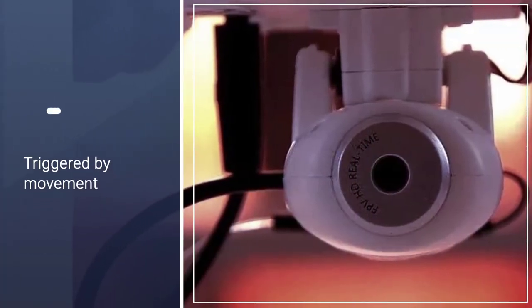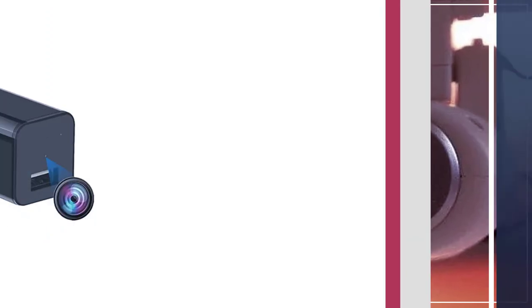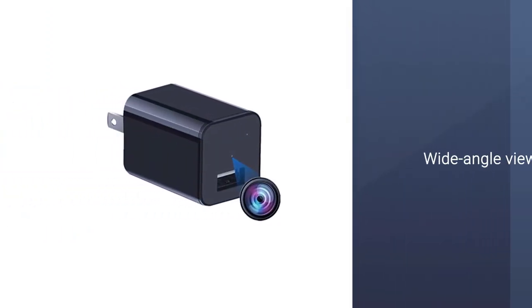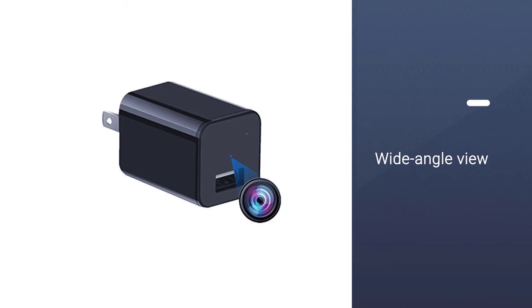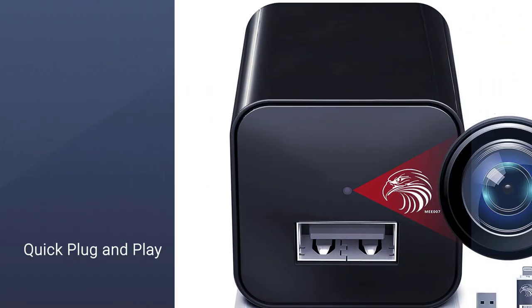The Divine Eagle Camera can support a 256GB SD card, allowing it to save hours of footage. The camera is triggered by movement, capturing a wide-angle view. When the memory card fills up, it automatically starts overwriting the oldest files.